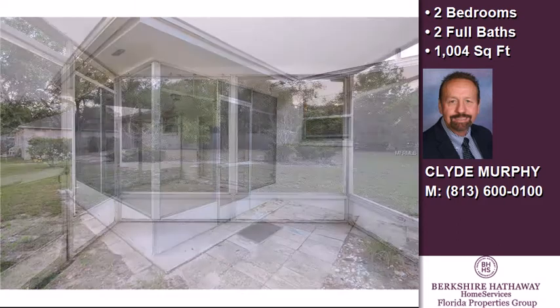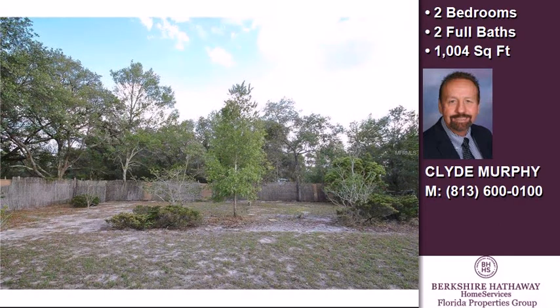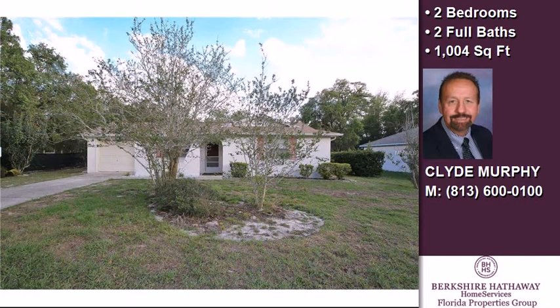The approximate square footage is 1,004 square feet. This property is represented by April Murphy, Prudential Tropical Realty.